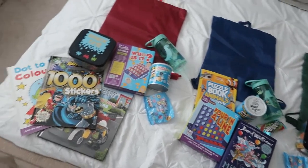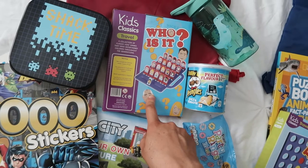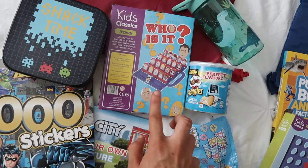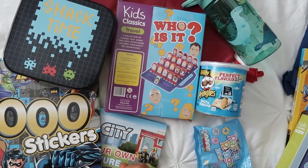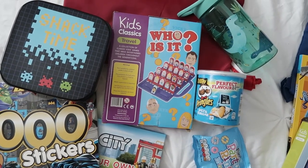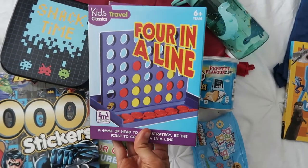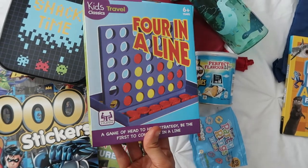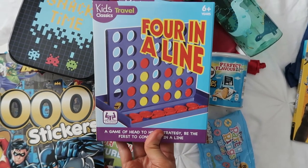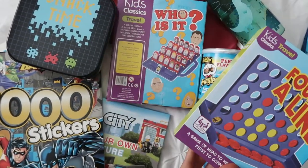In Dylan's bag I picked up a little travel game 'Who Is It' — basically Guess Who — from Home Bargains for 99p, which I thought was brilliant. Him and Toby especially like to play that. Archie's a little bit younger so I wasn't sure he'd get it. In Toby's bag I got Connect Four — they call it 'Four in a Line' here. I wasn't sure about the quality but I thought it would work nicely in the car and they can still get it out when we're in the caravan.